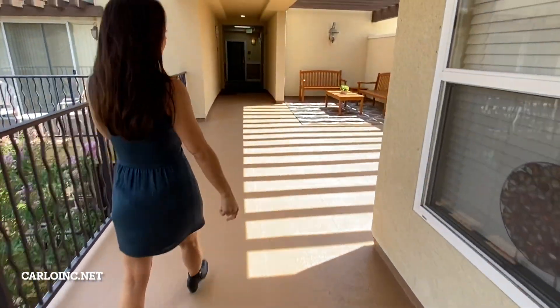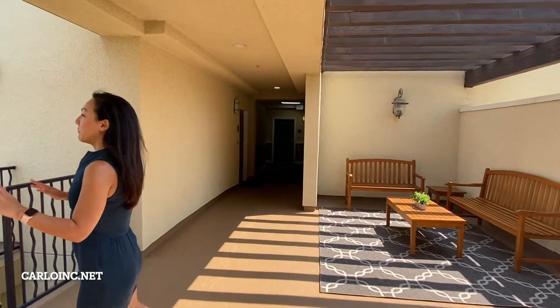And if you ever want to get out of your unit, we also have great spaces for you just to sit with a beautiful view.